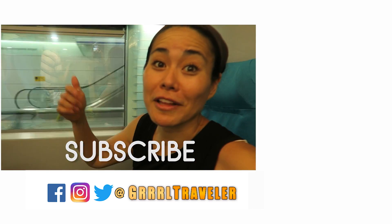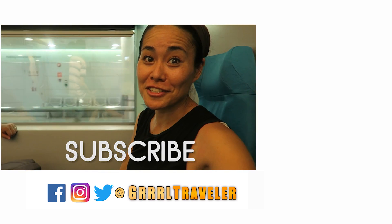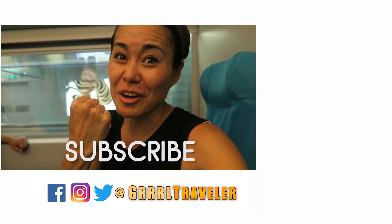If you enjoyed this video, give me a thumbs up or like, and subscribe to my channel. Until then, I will see you in Shanghai — hopefully on a longer trip next time. May the girl be with you.